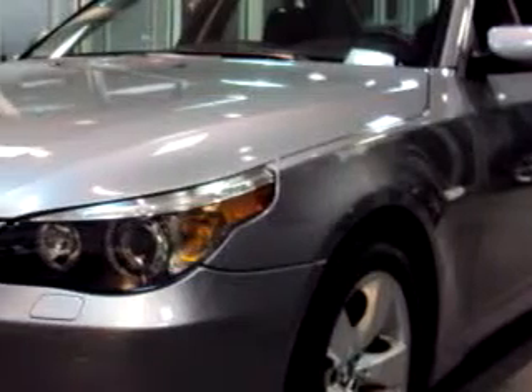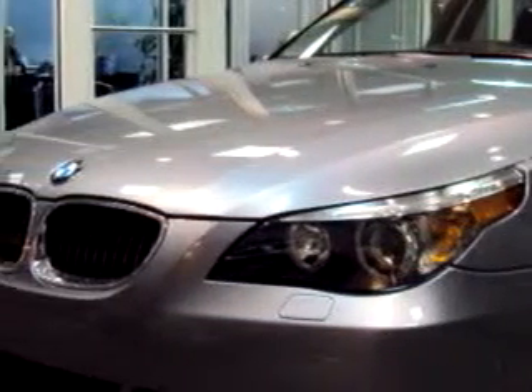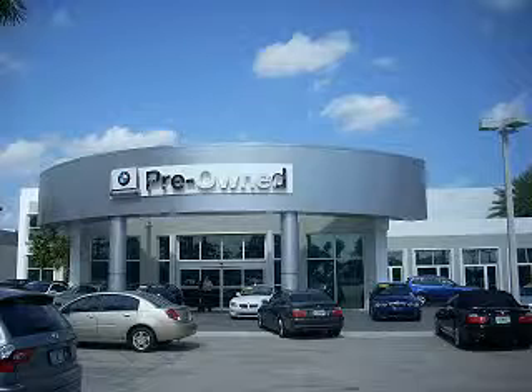Check out this gray 07 BMW 5 Series 525i, equipped with a 6-cylinder engine and an automatic transmission with 35,004 miles. Enjoy an impressive 27 miles to the gallon on this luxury car with features like BMW Assist and Bluetooth system,